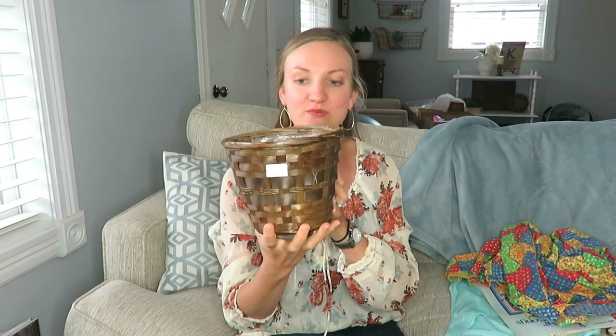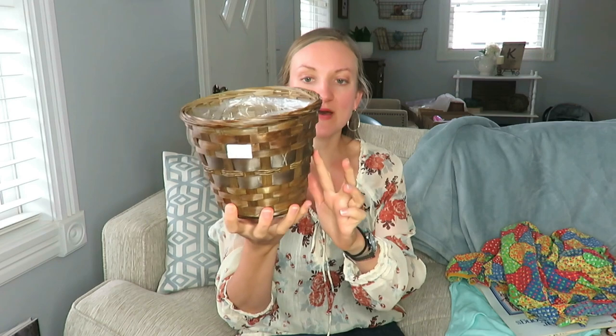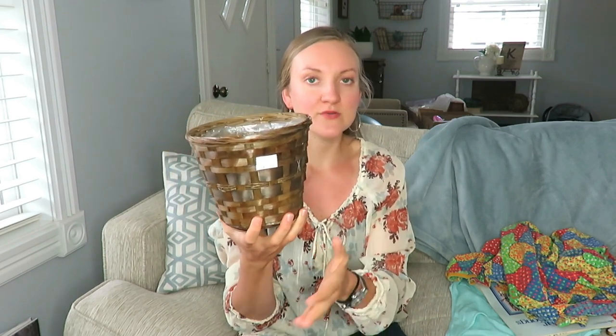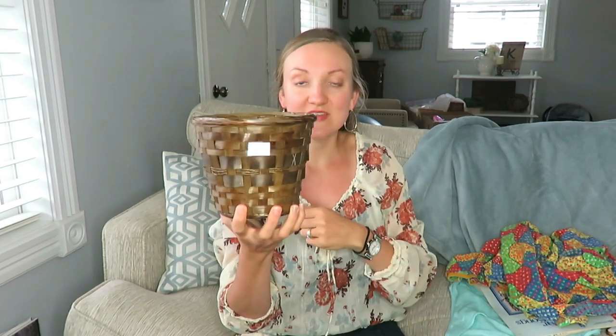This basket I got at a thrift store for $1.25. It is for plants. And I had the idea to paint the bottom half, like where this little three-lined rim is right there — so I think I might paint the bottom half white. You can let me know in the comments below if you like the dark basket look all around, or if I should paint it lighter. I've been seeing that a lot on Pinterest and some other YouTubers do that. I don't think I'll put plants directly in it, but put a pot in there. So that was $1.25.